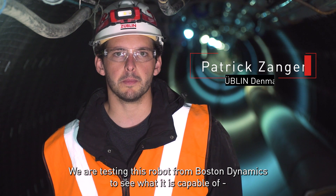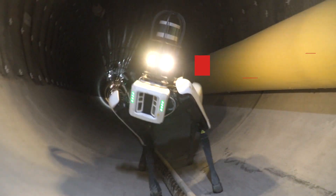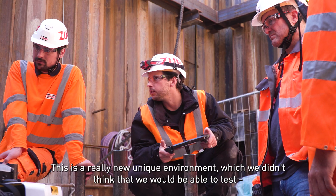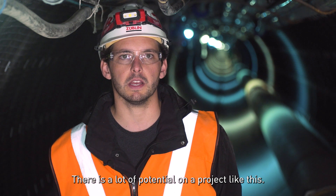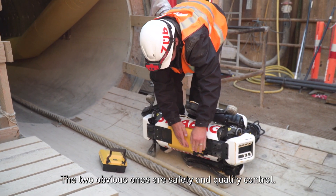We're testing this robot from Boston Dynamics to see what it's capable of and how it can help us in the construction. This is a really new, unique environment which we didn't think we'd be able to test, so it's been cool to come in. There's a lot of potential on a project like this. The two obvious ones are safety and quality control.